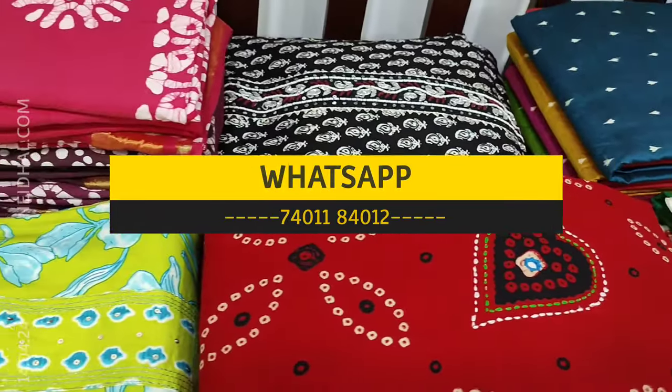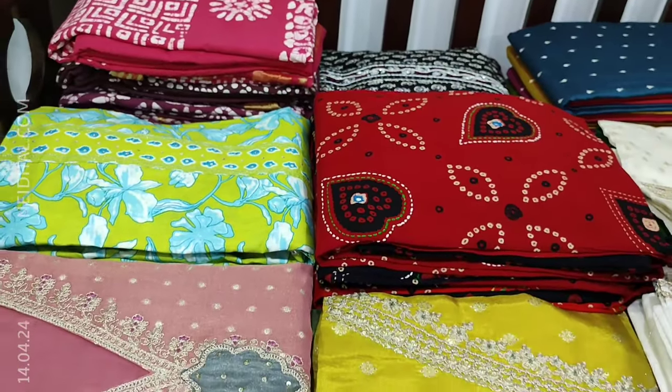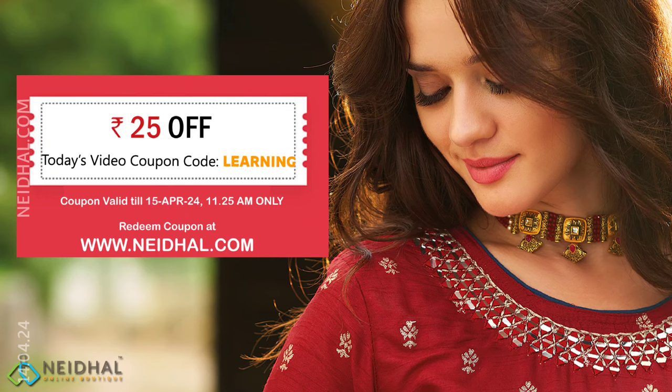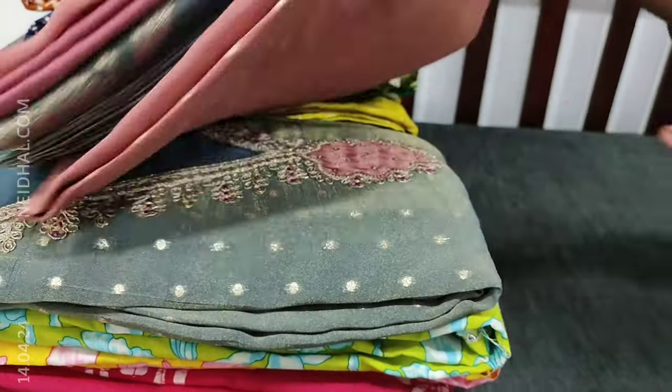Viewers, kindly note there will be slight variation in color due to lighting used for videography. Hence we request you to consider the picture posted on our website for reference. Let us begin with an exclusive designer dress material.